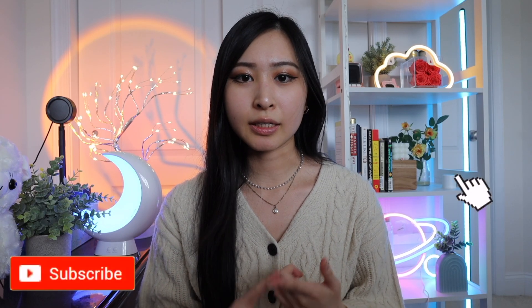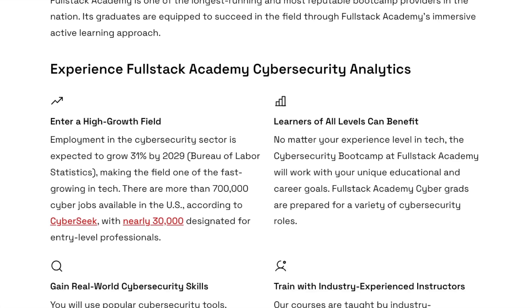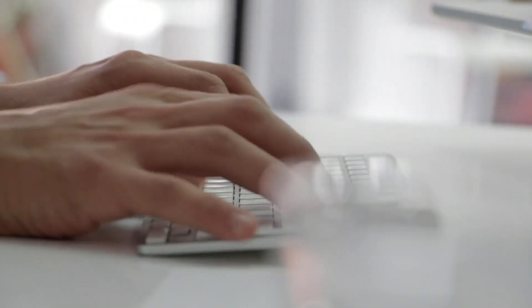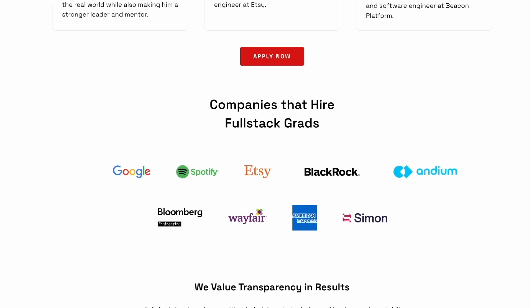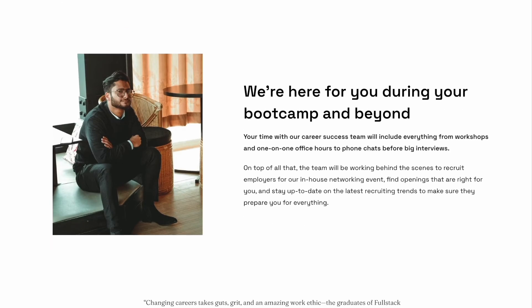The cybersecurity bootcamp rating and learner reviews are personally something I always look for when reviewing bootcamps, as they give an inside look at the actual experience of going through their program. The Fullstack Academy Cybersecurity Bootcamp is for learners of all skill levels, meaning it's beginner-friendly — you can come in with zero IT or cybersecurity background. Fullstack Academy has over 10,000 alumni with over 10 years of education experience, and the cybersecurity bootcamp has been running for over four years since 2019.